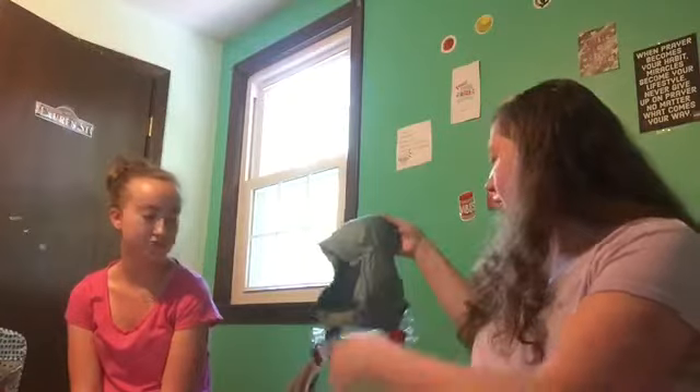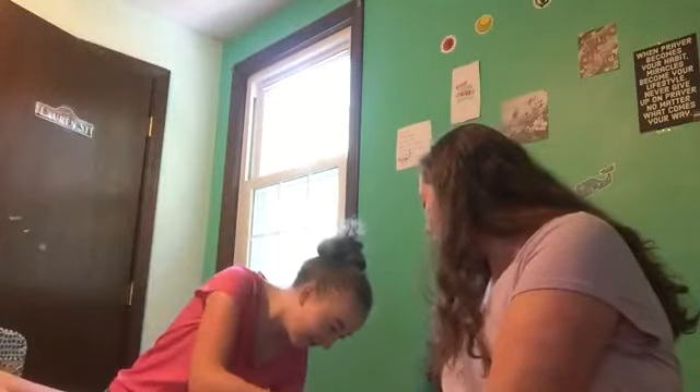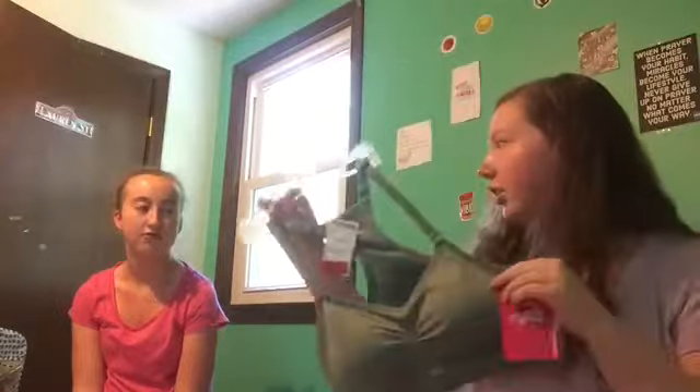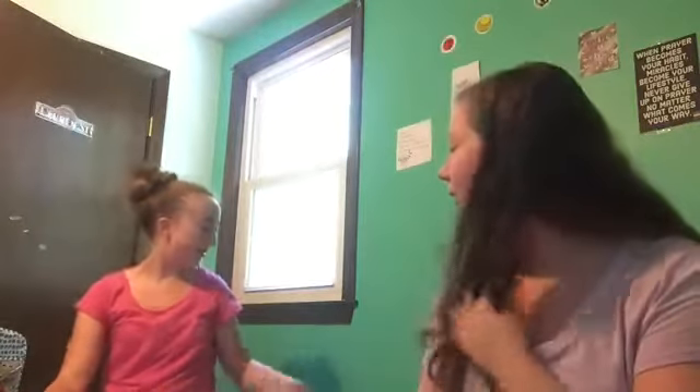Lastly from TJ Maxx, I got a set of two sports bras. One is green and I'm actually wearing the gray one right now. I just needed some new sports bras, so I grabbed those. That's everything I got from TJ Maxx.